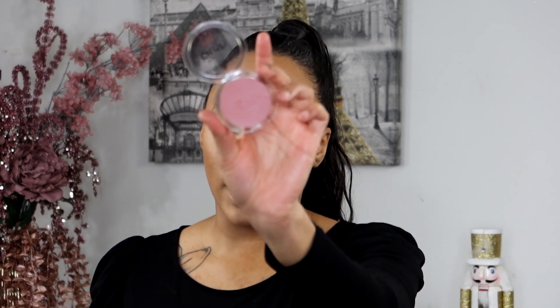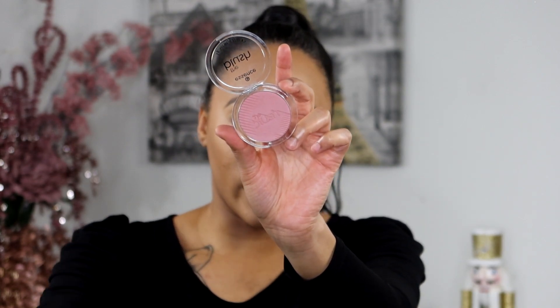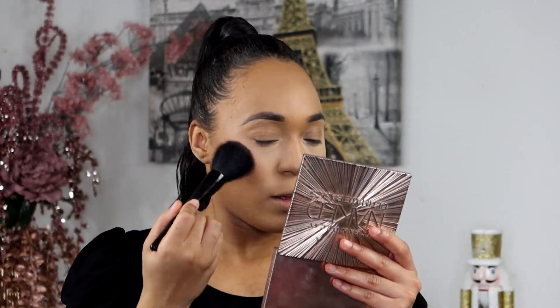Next we're going to take this blush by Essence called 'Befitting' — it's like a brownie pink, very much along the lines of what I already wear. Let's see how the color looks... okay! Essence, come through — little three dollar blush!